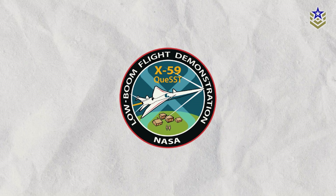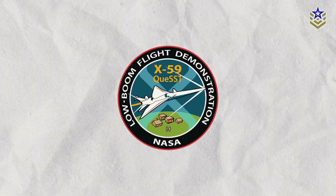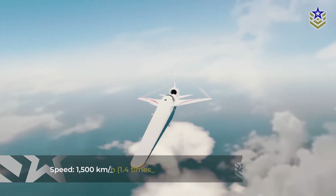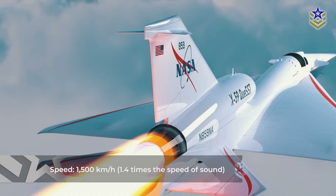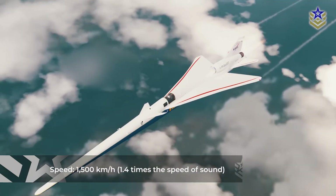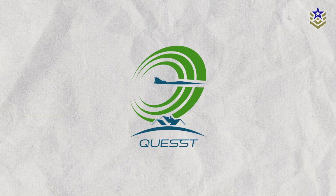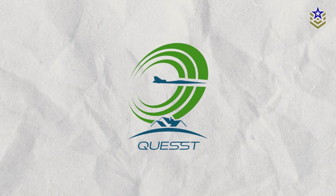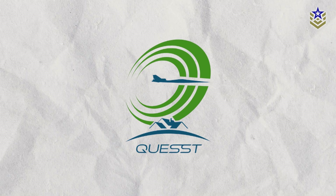The X-59 is central to NASA's Quest mission, aimed at providing data for reconsidering regulations restricting commercial supersonic flight over land. With a targeted speed of 1.4 times the speed of sound, or 1,500 kilometers per hour, the aircraft's design ensures quieter sonic thumps, challenging the 50-year ban on such flights due to disruptive sonic booms. The Quest team will now focus on integrated systems testing, engine runs, and taxi testing, in preparation for the X-59's first flight, scheduled for later this year.